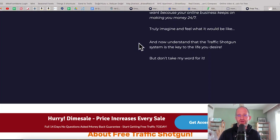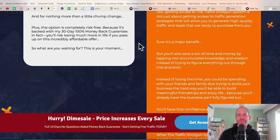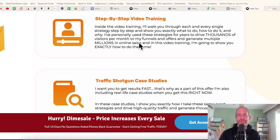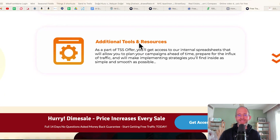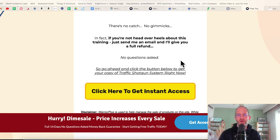Let me scroll down through all this — there are a bunch of extra bonuses. If you purchase, you get the step-by-step video training, the case studies, additional tools and resources, and extra bonuses, all included on the front-end offer. I'm going to go ahead and play a quick video from Kevin explaining this a bit more, then come back and show you the backend area and the OTOs.